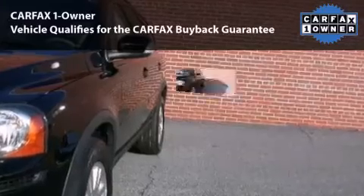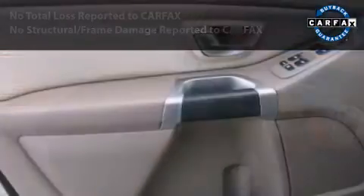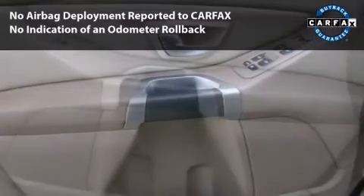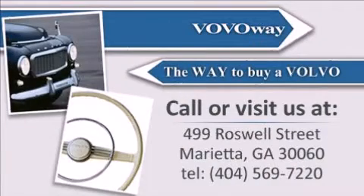This car had only one owner and is qualified for the Carfax Buy-Back Guarantee. With its four-wheel disc brakes, driver and passenger airbag, and four-wheel ABS, this vehicle has the features to protect you and your passengers.